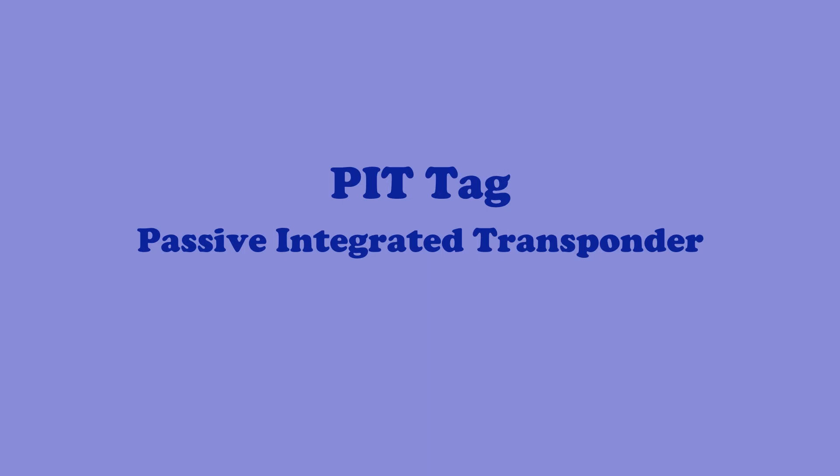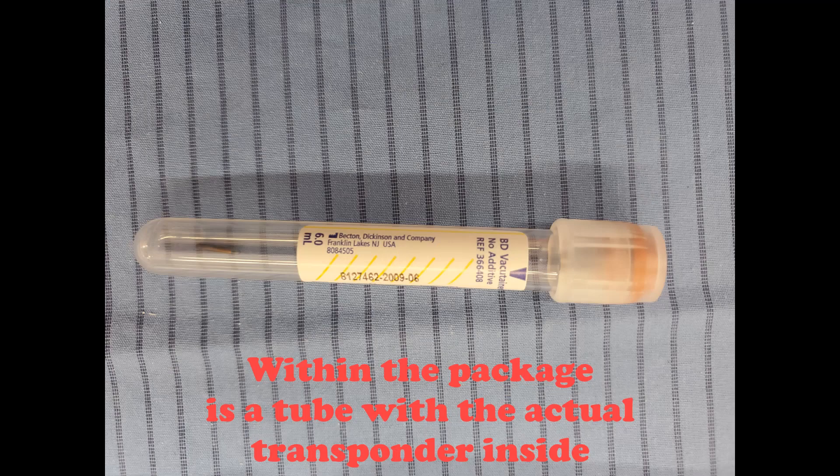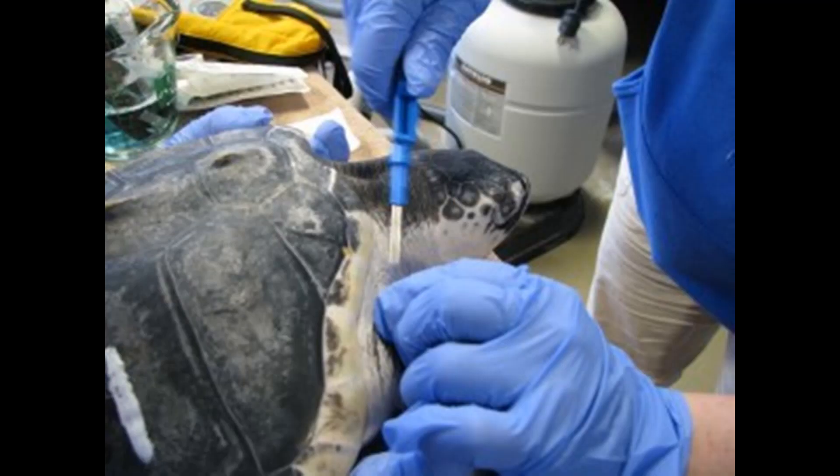The next type of tag we're going to talk about is a passive integrated transponder, or pit tag — another type of passive tag that won't record, store, or send data. This type of tag is about the size of a grain of rice and is injected into the shoulder muscle of a sea turtle. Seals at the National Marine Life Center don't get pit tags. Using a scanner to identify the tag's unique code, you can identify the animal. This is just like the microchip your family pet might have.